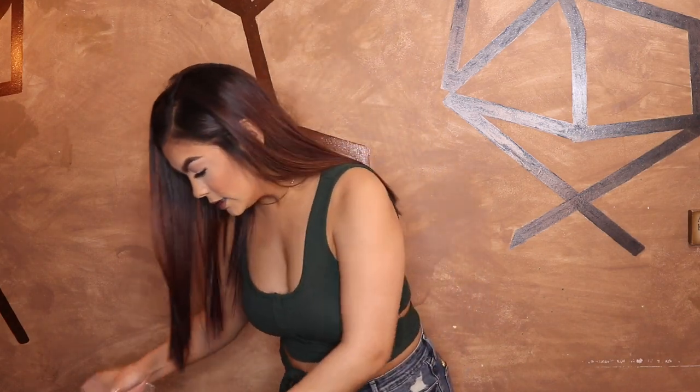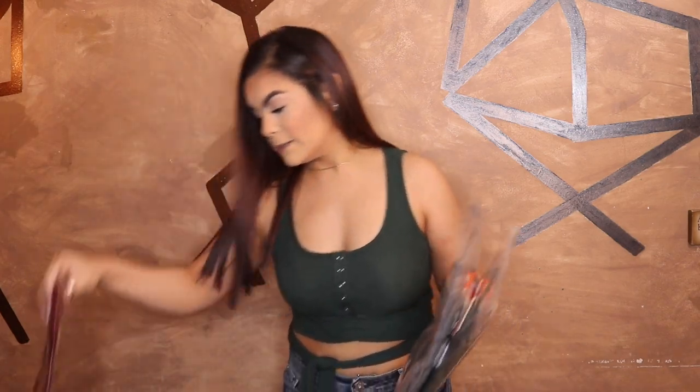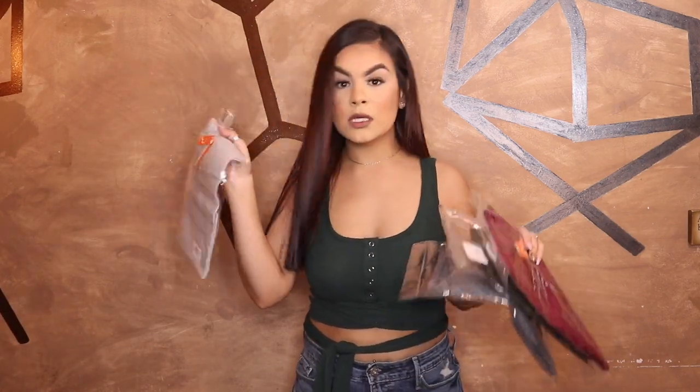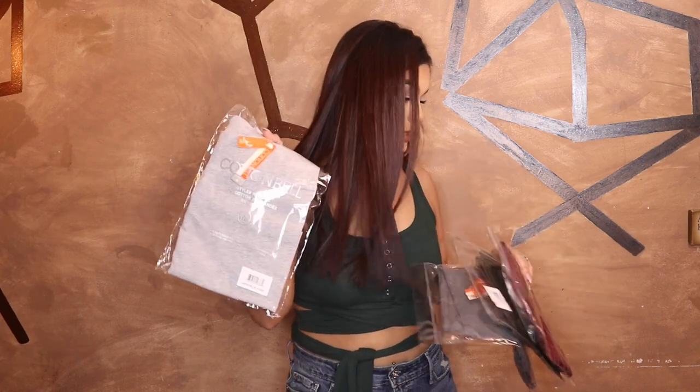The next thing I have is biker shorts. I'm just going to show you guys one pair because the rest are all just different colors, so it'll pretty much be the same thing. The colors I got are army green, light gray, dark gray, maroon, and another light gray. I'll go ahead and show you guys what one pair looks like.